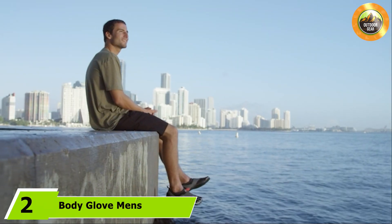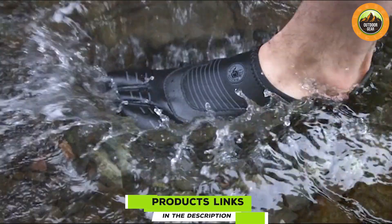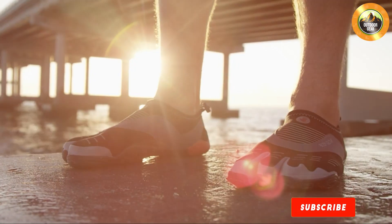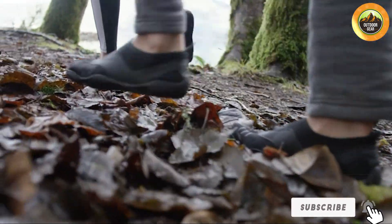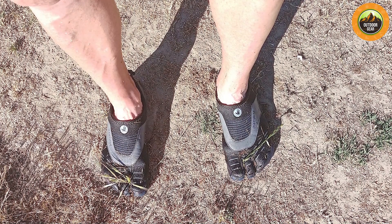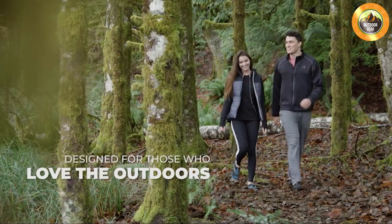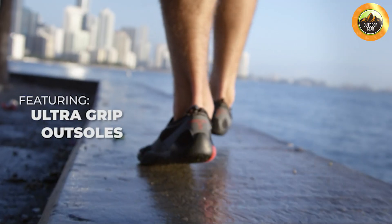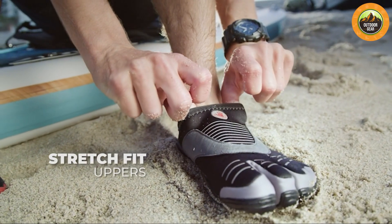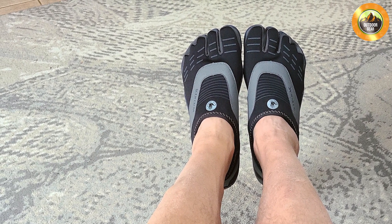At number two we have the Body Glove Men's Water Shoes, an excellent choice for those who frequently find themselves around water. These shoes feature a quick-drying mesh upper, perfect for aquatic environments. The lightweight design ensures comfort without sacrificing support, and the adjustable bungee lacing system allows for a secure fit. The rubber outsole is equipped with a multi-directional tread pattern providing superior traction on wet surfaces, making them ideal for activities like kayaking, paddle boating, or walking along the beach. Drainage ports in the sole help expel water and keep the shoes from becoming waterlogged.